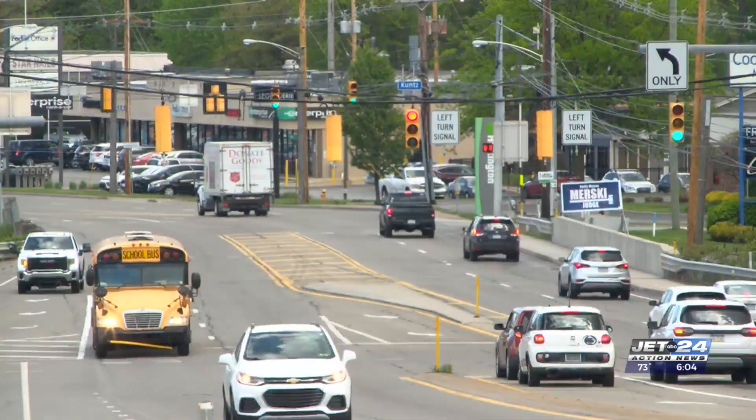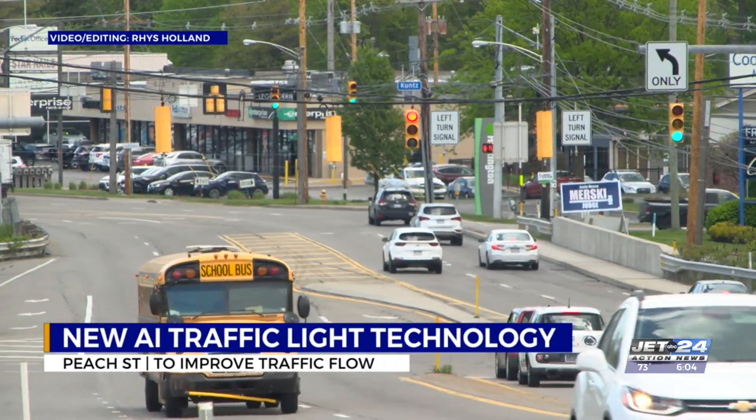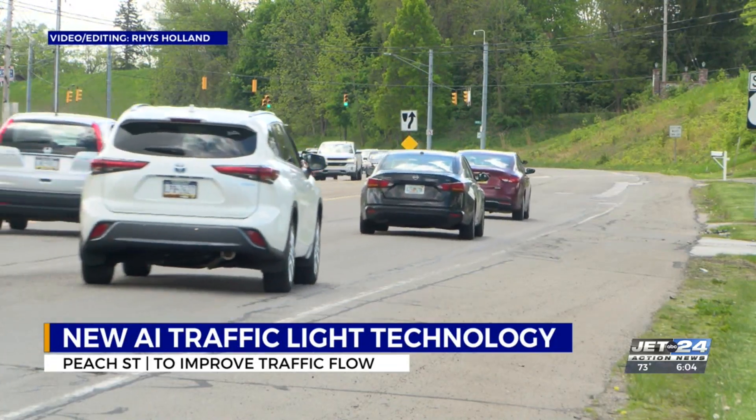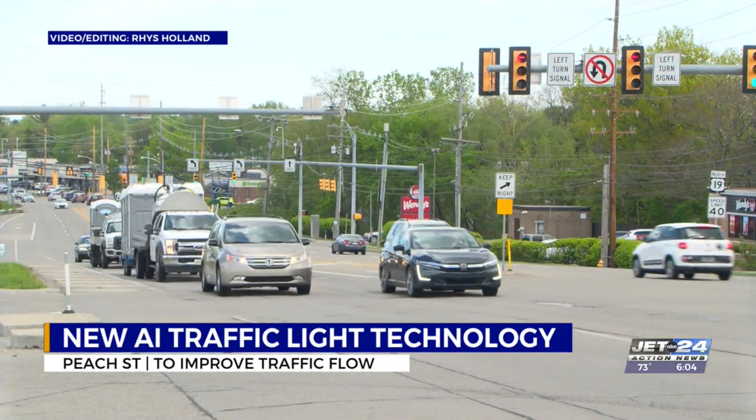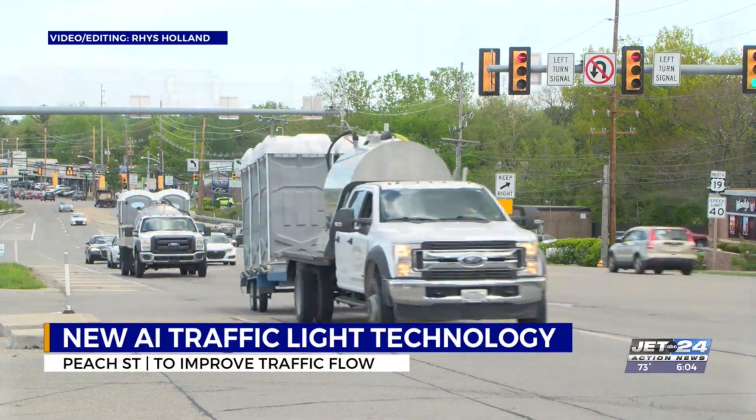Many people usually avoid Peach Street at 5 p.m. on any given day, but soon that might not be an issue. If you've driven along Upper Peach Street before, there's no doubt you've caught yourself in what residents call the Peach Jam. Mill Creek and Summit Townships have been working together to reduce the heavy traffic congestion with new AI traffic light technology, with the help of funding from PennDOT.